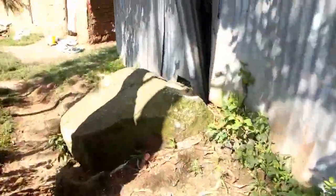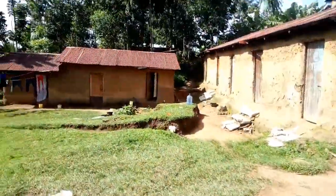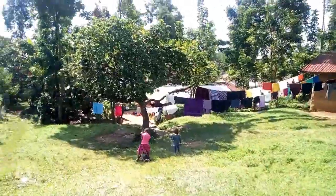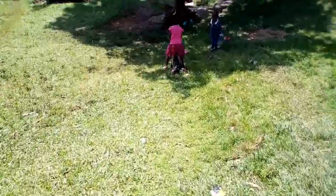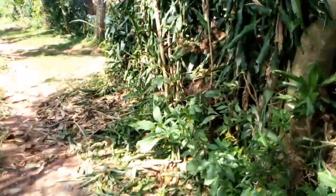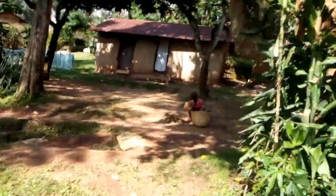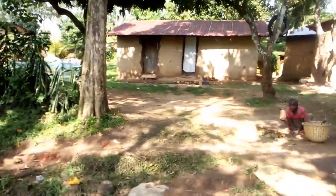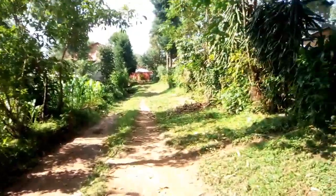This is a footpath and this path passes through somebody's compound. I'm actually passing through here so that I may connect to the main road. Beautiful people watching this video, the beauty of the village is the green environment that you're seeing — everything is green, green, green!